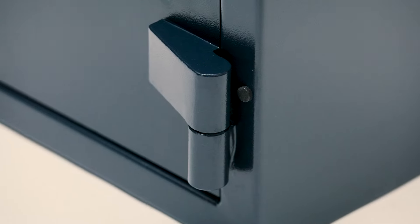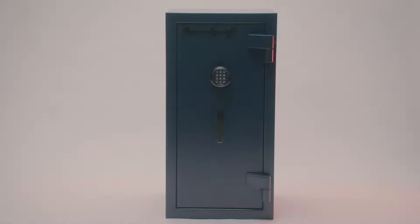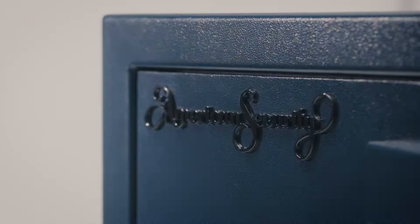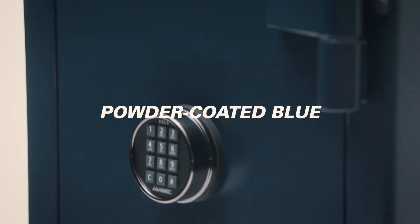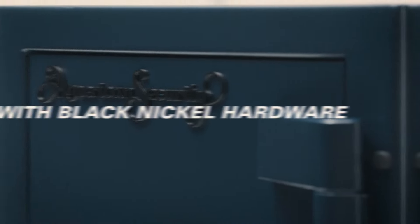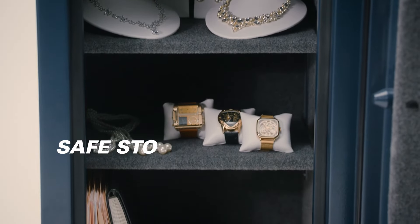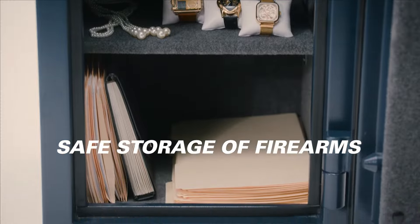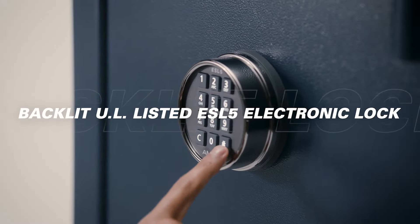For essential security needs at an economical price, there's the AM Series from American Security. The AM Series Home Security Safe comes in three sizes in a handsome powder-coated blue with black nickel hardware. With gray fabric interior, protect cash, valuables, and sensitive documents from theft and fire from the most trusted name in the industry.